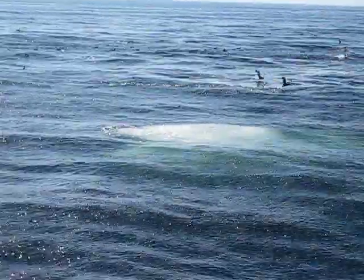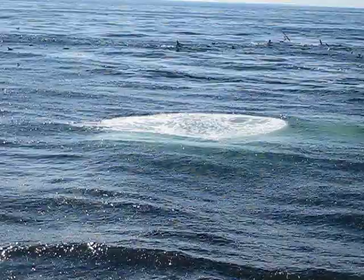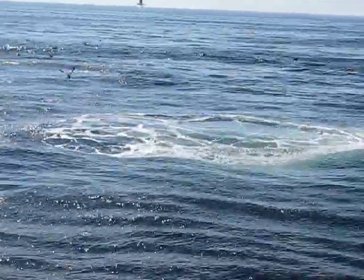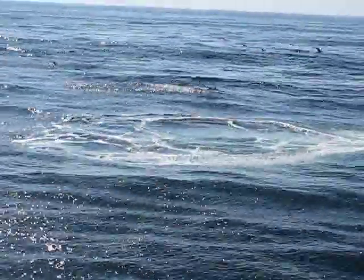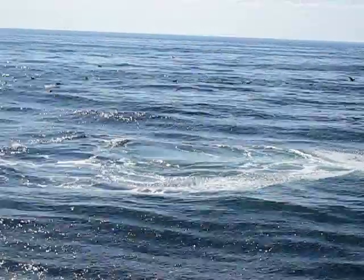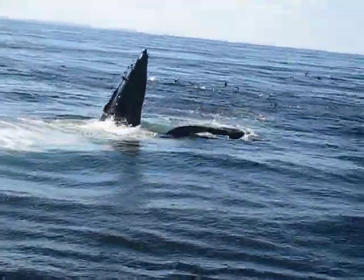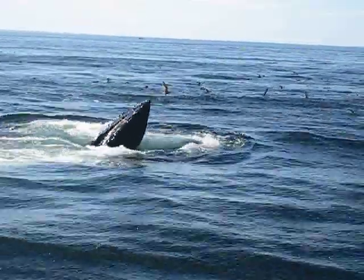Watch this. Oh my gosh. Watch, Brie — come on, no disappointment please. Come up right here, right here. Look at that mouth! Look at that — open jaws.